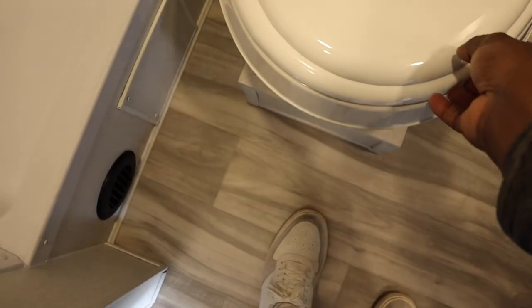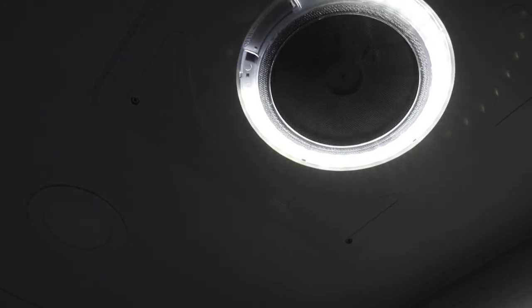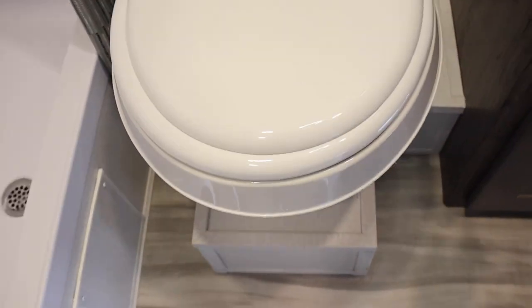Check out the bathroom — they do provide pocket doors for both of these areas, which is a huge space saver. They are using a plastic toilet, which is interesting. And a decent-sized shower — this is what you're going to see on these size RVs. There's a vent fan that can be controlled right here, and they do provide lights — wow, it gives you a lot of light, actually. A small sink but you do have some countertop space and storage below. Let's go ahead and check out the outside.